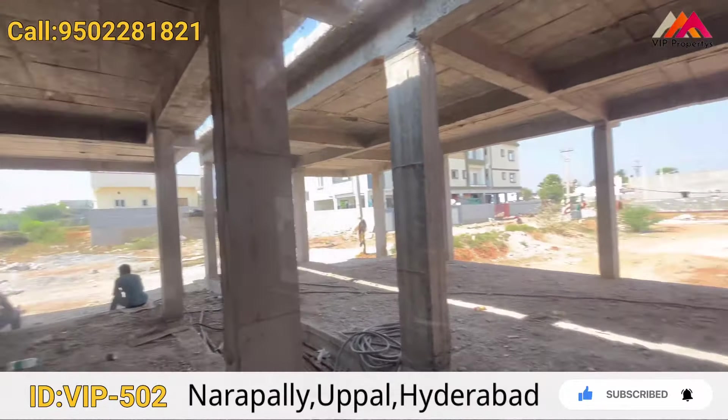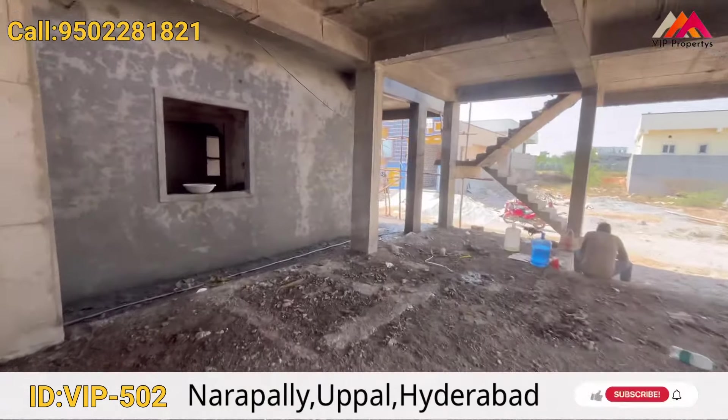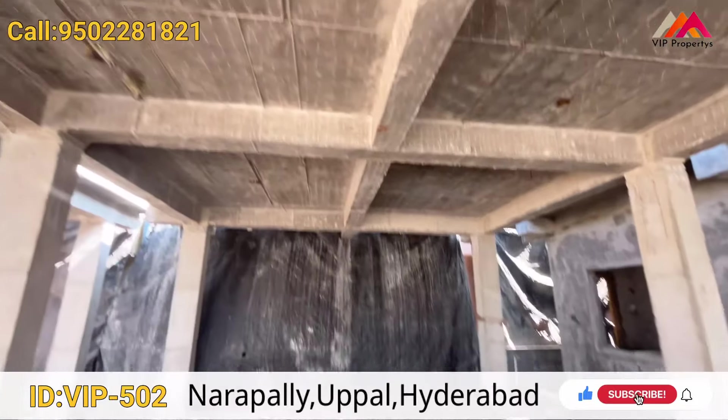The property has a 30-feet west-facing road and 80 feet depth. The houses are in a small residential community with good road access. There is a wide road of 80 to 30 feet, and the outer ring road is just 1 kilometer away.